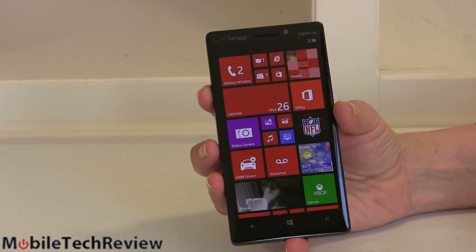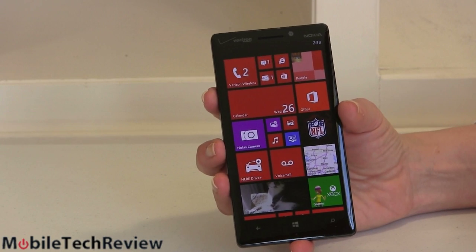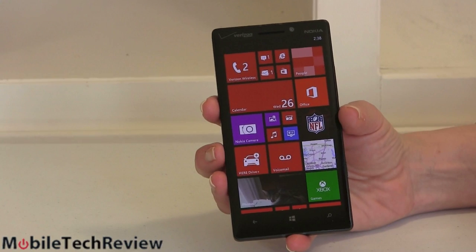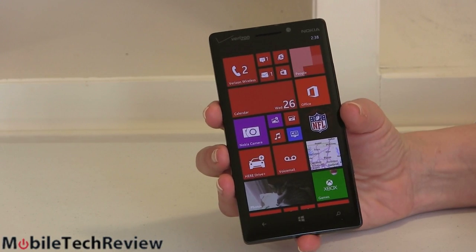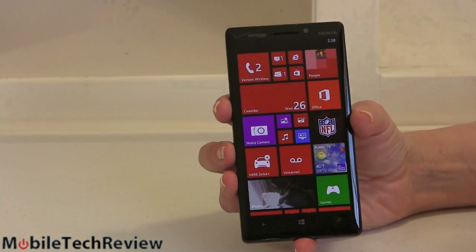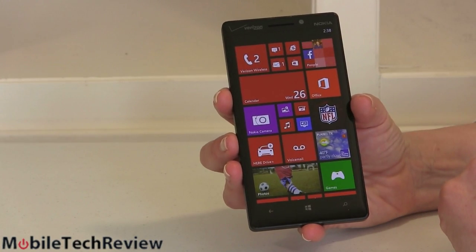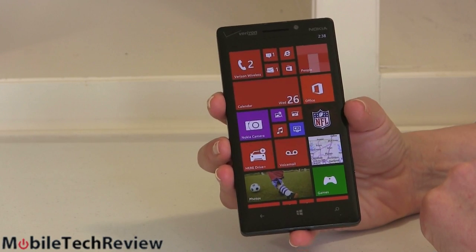This is an AMOLED display, so you get better-than-life colors — very vivid colors and very rich blacks. The whites aren't quite as white as on an IPS display, but good enough for most people. It uses Nokia's ClearBlack technology, which means it's AMOLED with rich blacks. It works with gloves — it has enhanced sensitivity. There's no Nokia Glance feature here, which I really miss. When it's turned off, it is completely turned off.